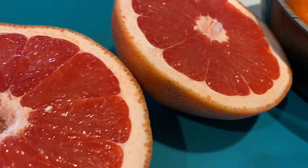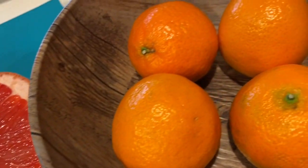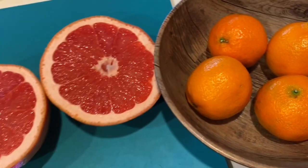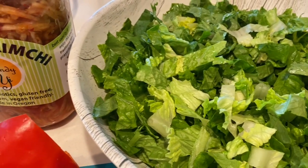Then I got into the citrus. For a snack I had a delicious grapefruit and four mandarin oranges as a little snack between lunch and dinner. Then came dinner, again with the romaine.